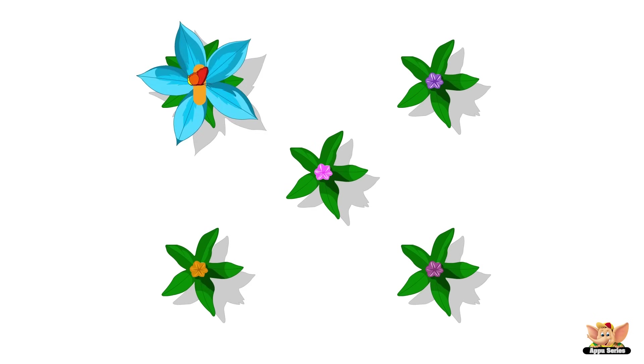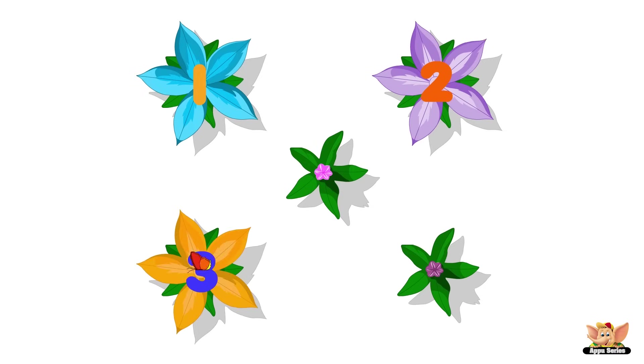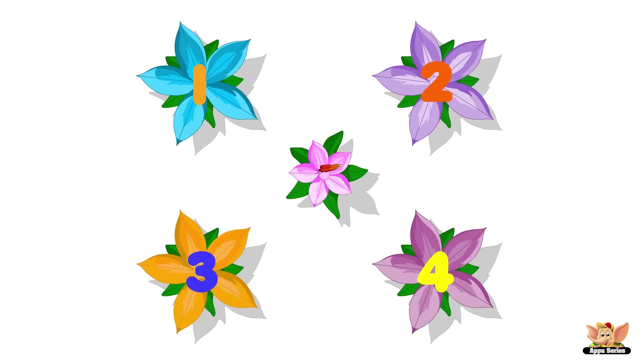Let's count the flowers as they bloom. One, two, three, four, and five.